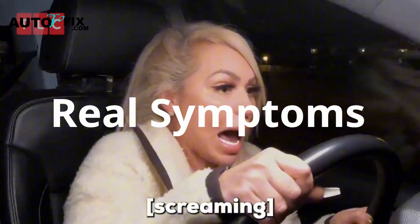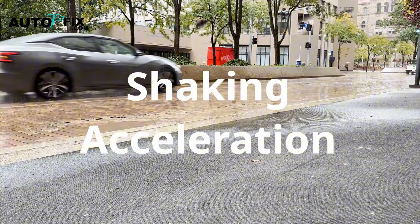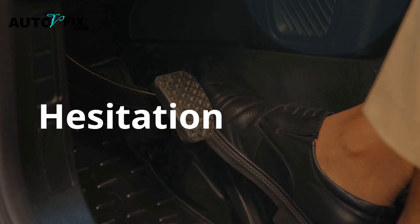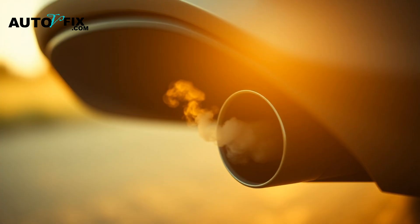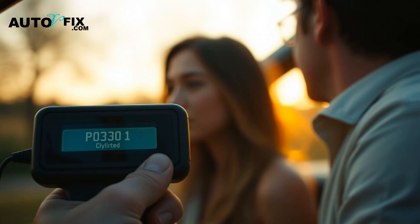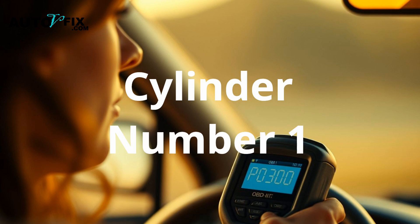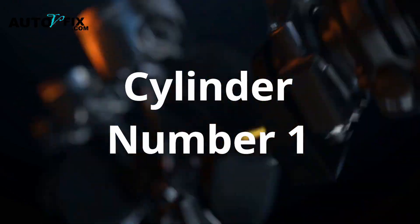Real symptoms show up quickly: rough idling, especially on cold starts; shaking when accelerating; the engine hesitates when you press the gas; check engine light blinking or staying on; noticeable drop in fuel economy; smell of unburnt fuel from the exhaust. If you've got a scanner, you'll likely see P0301 Cylinder 1 misfire detected. You might also see P0300 or P0302 through P0304 for other cylinders, but today we're focusing just on Cylinder 1.